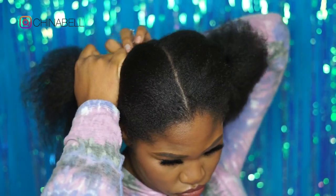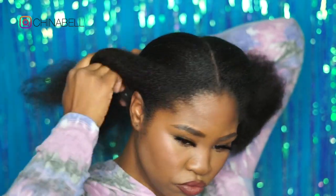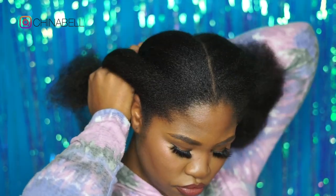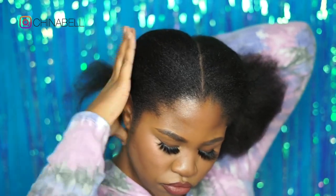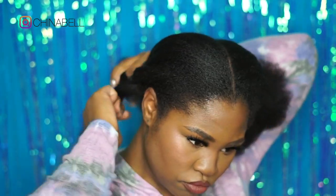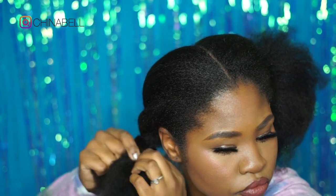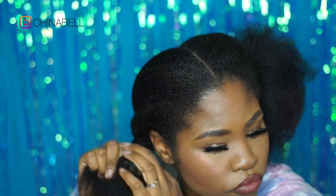If you guys want me to do a product video on what I use and my tips on keeping up with your natural hair — being tender-headed and all the struggles, accomplishments, and greatness that comes with being natural — let me know and I'll make that video. So anyway, I don't know how to braid.